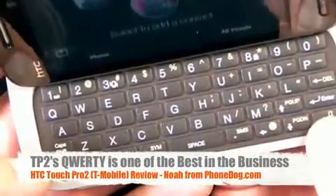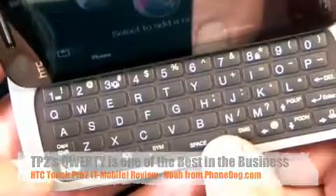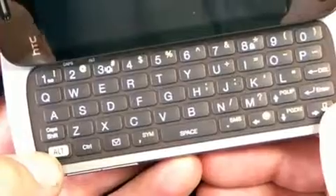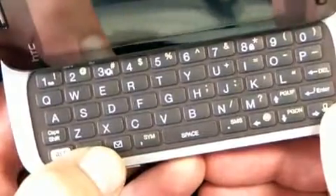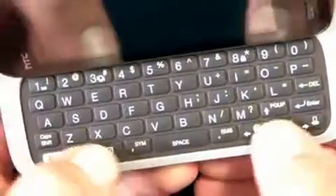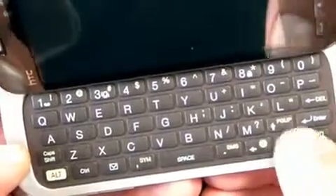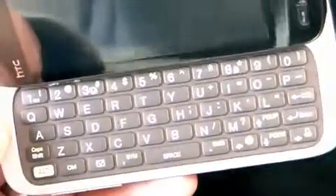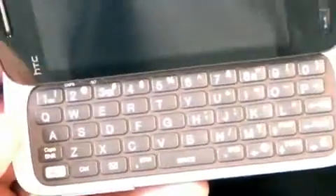It's a full five-row QWERTY setup. It's offset just like a regular typewriter. You've got a dedicated number row, a dedicated row on the bottom that's just spacebar and other shortcut buttons — your alt button, control, messaging, punctuation keys. You've got a little cursor key over here. Just a very, very comfortable keyboard to type on — one of, if not the best in the mobile world. I just can't say enough good things about it.